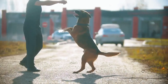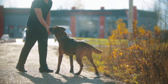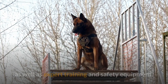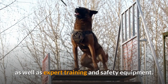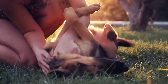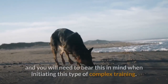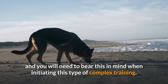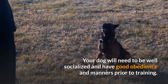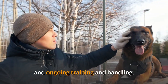Protection dog training requires expert knowledge from trainers, multiple handlers, and assistants. A variety of artificial and real-life situations and scenarios need to be provided to develop experience, as well as expert training and safety equipment. Obtaining the assistance of a professional organization and trainers that are equipped to provide these resources is needed. Training a protection dog is also a large time and financial commitment. Your dog will need to be well socialized and have good obedience and manners prior to training. Protection dogs need lots of exercise to maintain peak physical performance and ongoing training and handling.